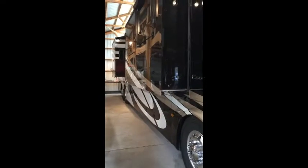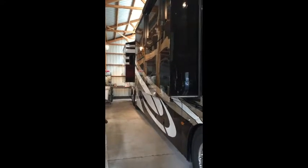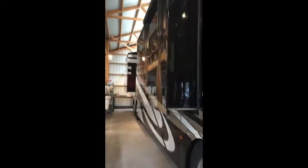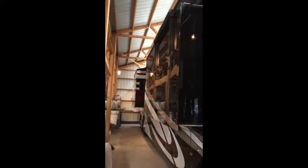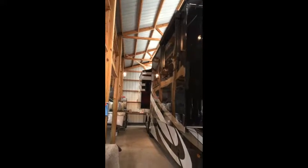The coach has two Girard awnings that extend fully with LED lighting across the top. They are controlled with remote control and tilt for sun shading.